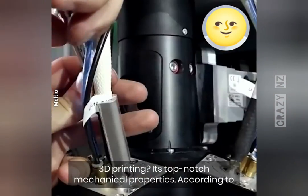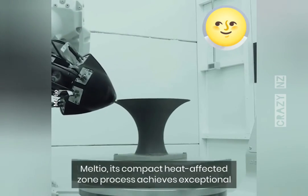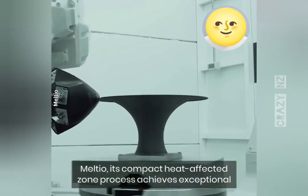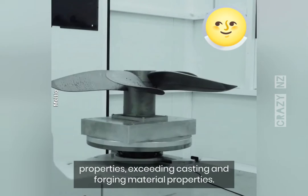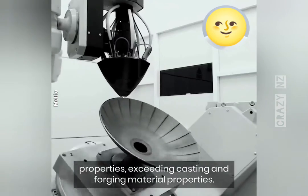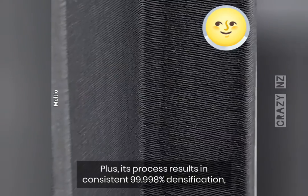What are the benefits of Melteo's 3D printing? It offers top-notch mechanical properties. Its compact heat-affected zone process achieves exceptional mechanics, decreased thermal stress, and near-isotropic properties, exceeding casting and forging material properties. Its process results in consistent 99.998% densification, meaning its parts are fully dense with top-notch microstructure.